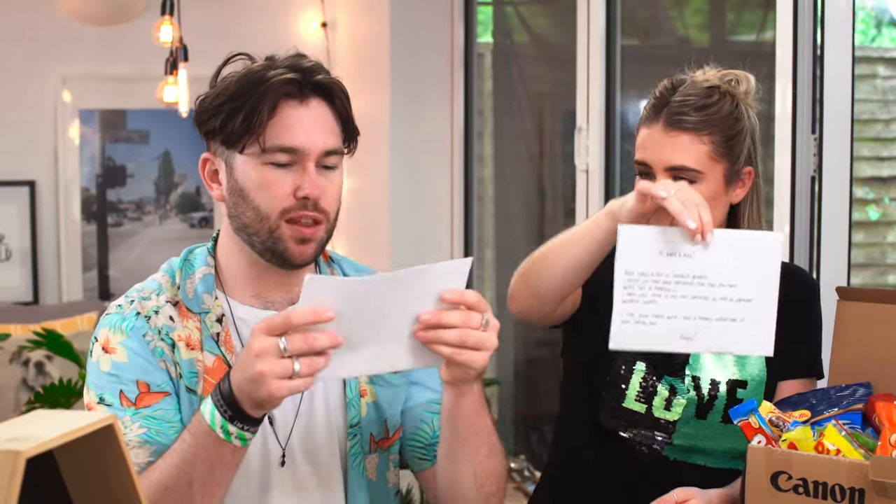Shall we start with a letter as always? Your writing is so nice - it looks like it's written with one of those really fancy pens. It almost seems like Japanese-style writing. So it says here: hi Kate and Alex, here comes a box of Swedish goodies. I think you need some variation now that you have tasted half of America. I have sent some of my own favourites as well as popular Swedish sweets. I love your videos and I'm a happy subscriber of your candy box. Enjoy, Madeline.